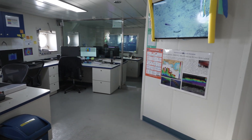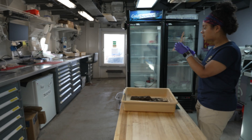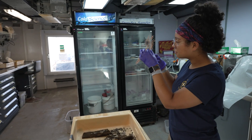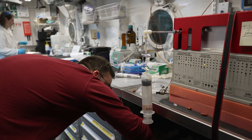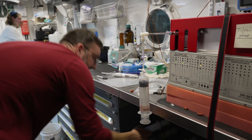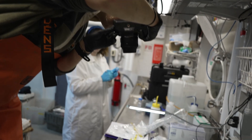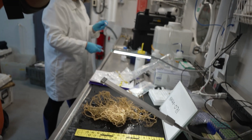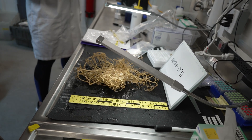This is also where our mapping team processes the multi-beam data gathered on expeditions. The recently refreshed wet lab has workspace for biological, geological, chemical, and water sample processing as those samples come back from the seafloor and the water column. Like the data lab, the space was built to be flexible so the area can adapt to the needs of dozens of scientists who join us on expedition throughout the season.